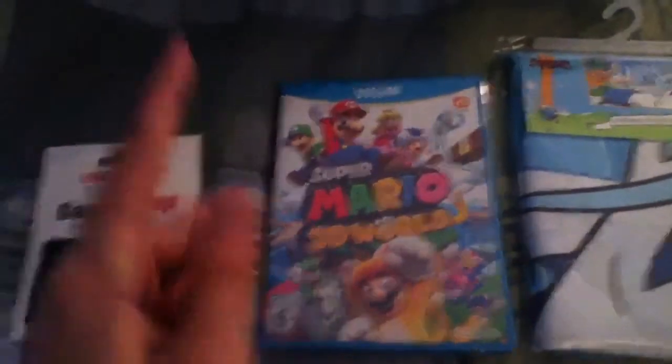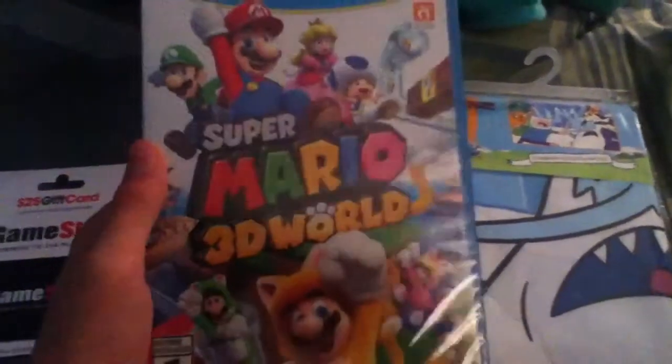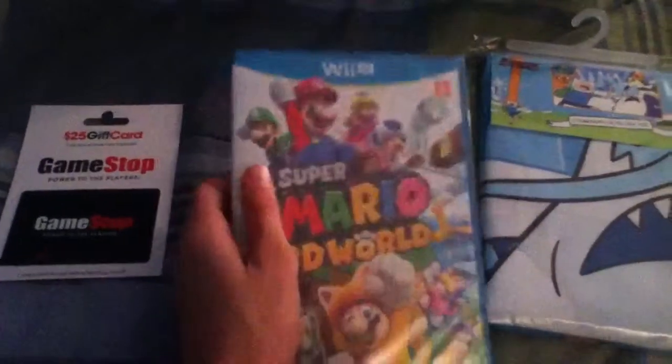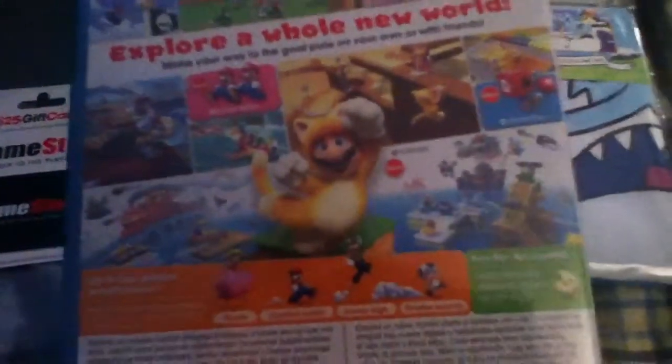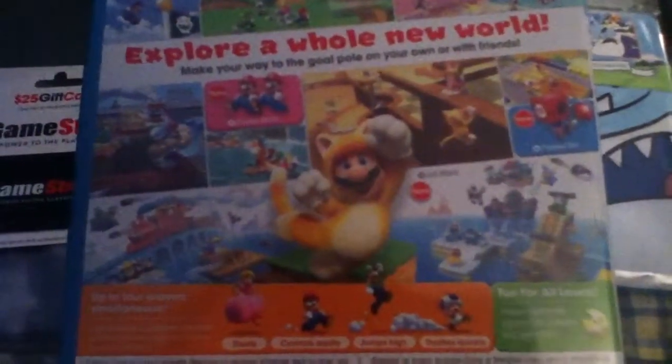Alright guys, so first of all, let's look at the biggest highlight of what I received this day. This is Super Mario 3D World for the Nintendo Wii U. This has to be the best Christmas present that I received all day. Look at this — it's up to 4 players, a 3D platforming Mario game that's up to 4 players. Isn't that amazing? And there are brand new power-ups like Cat Mario, Double Mario, and the Cannon Box item.